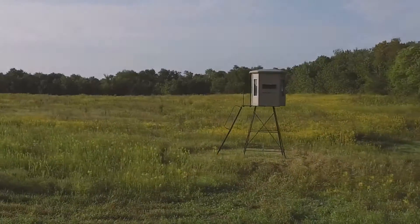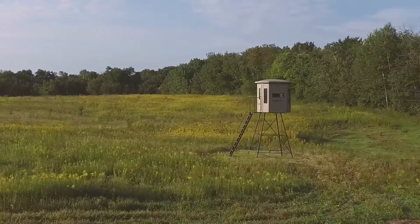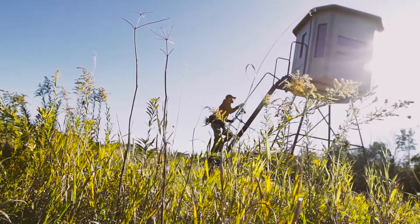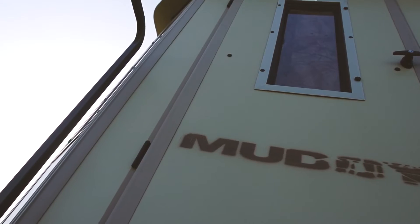Introducing the Bull Box Blind and Box Blind Tower Combo from Muddy Outdoors. Standing 10 feet and weighing 330 pounds, constructed from heavy-duty powder-coated steel, the Muddy Tower is built to last.